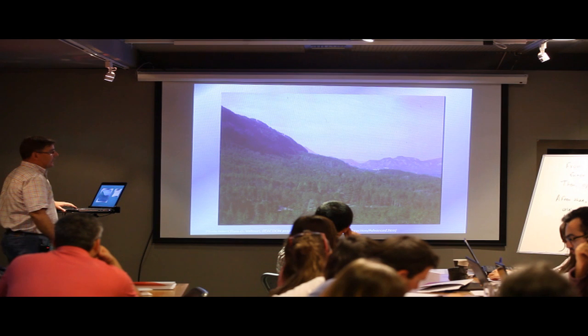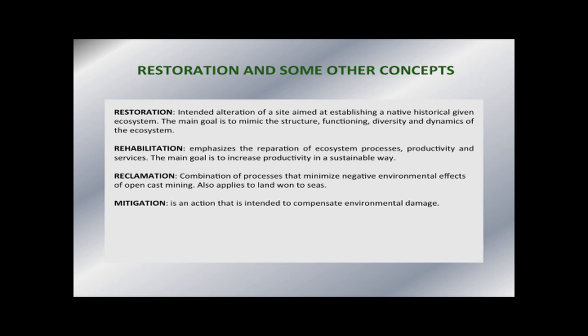Some general concepts about restoration: restoration is an alteration of a site aimed at establishing a native, historical, given ecosystem. The objective is to mimic the structure, functioning, diversity, and dynamics of the ecosystem. This is the theoretical concept of restoration applied to ecosystems. Rehabilitation refers to the reparation of ecosystem processes, though probably not mimicking the same original structures.